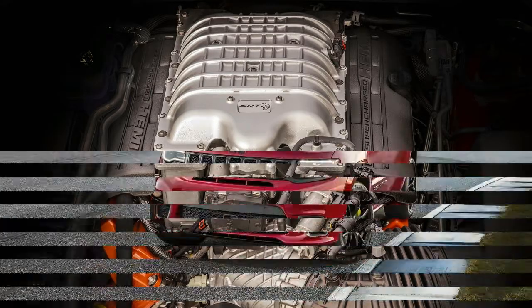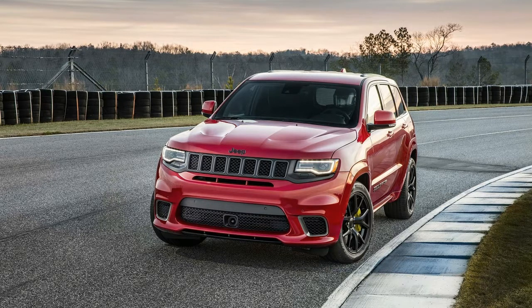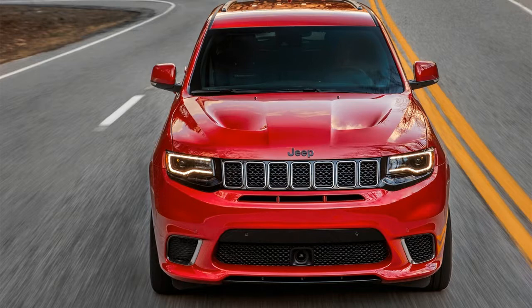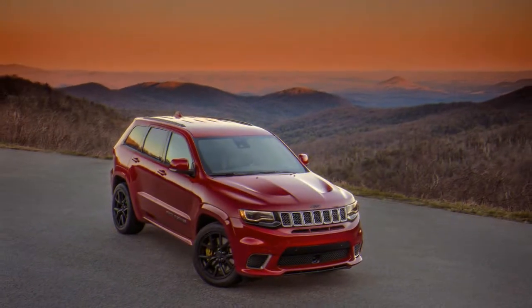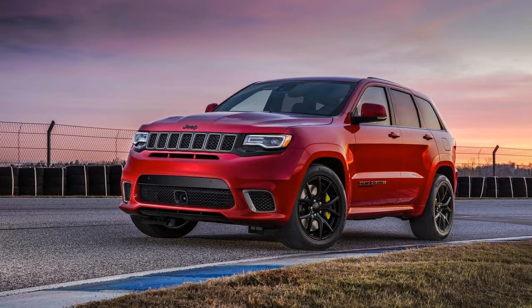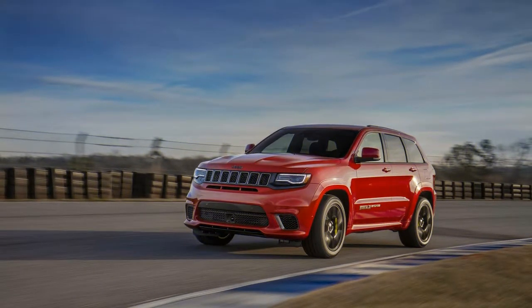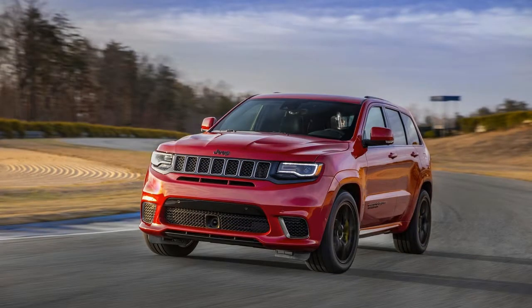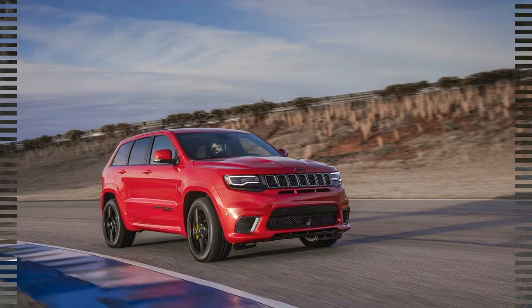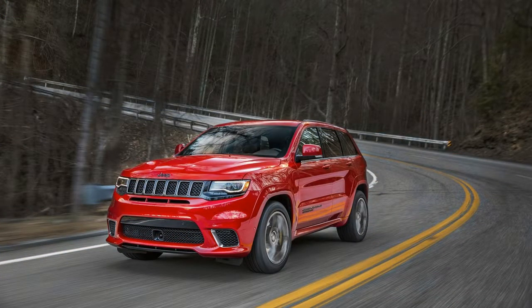The engines will likely be carried over from the 2017 model year and include a 295 horsepower 3.6-liter V6, a 360 horsepower 5.7-liter V8, a 420 pound-feet of torque 3.0-liter turbodiesel V6, and the high-performance 475 horsepower 6.4-liter V8. An eight-speed automatic is offered with rear-wheel drive, all-wheel drive, or four-wheel drive.